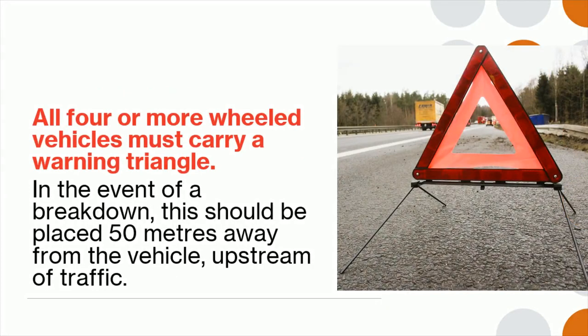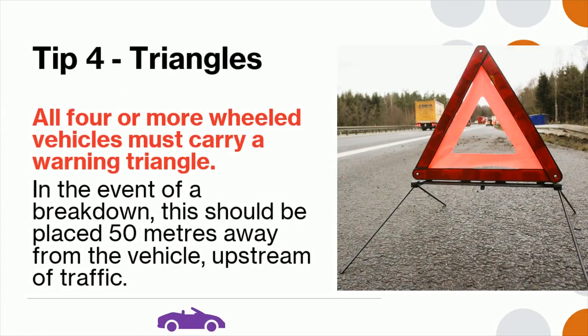Tip 4: All four-wheeled vehicles must carry a warning triangle. In the event of a breakdown, this should be placed 50 meters away from the vehicle, upstream of traffic.